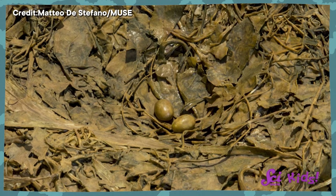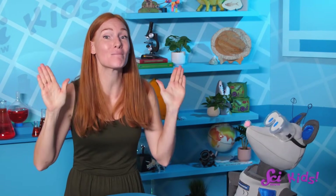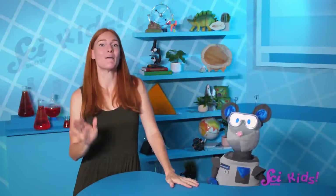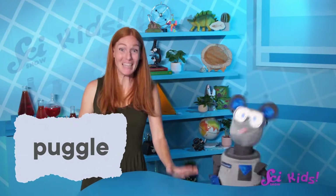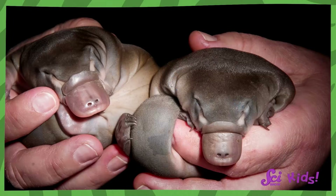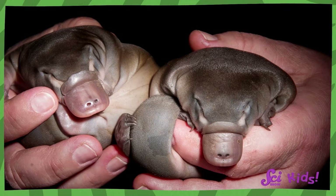And those eggs hatch into... I think this is my favorite platypus fact. Do you know what baby platypuses are called? Pups is a great guess! But a baby platypus is called a puggle! It's the cutest thing in the universe! Just look at these puggles! They're so super cute!